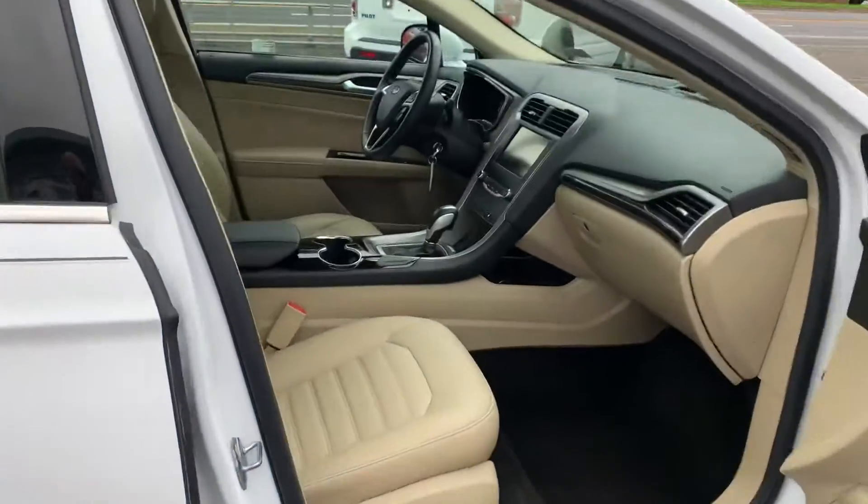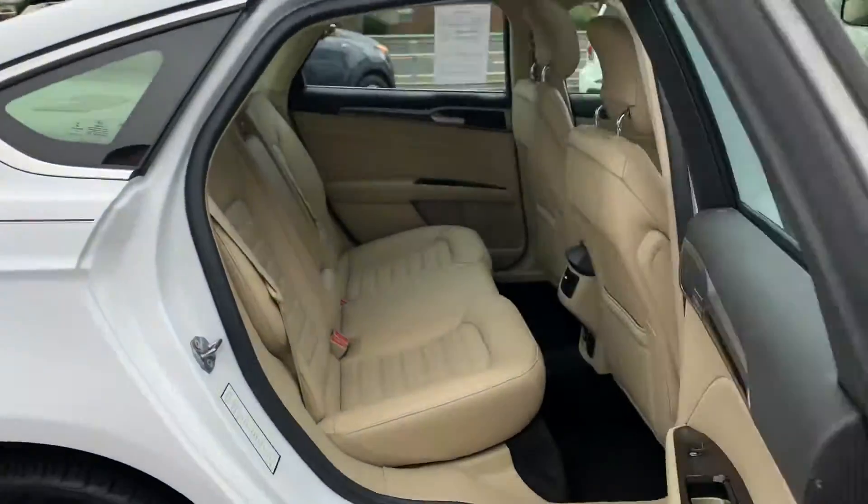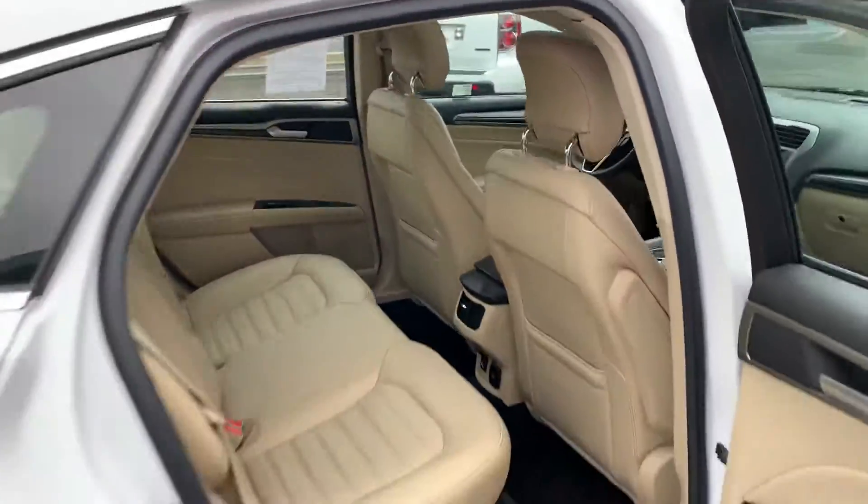Let's take a look inside. Leather seats. You got a screen, a sunroof — you got it all. Plenty of room, great for the family, easy cleaning. Super roomy car.